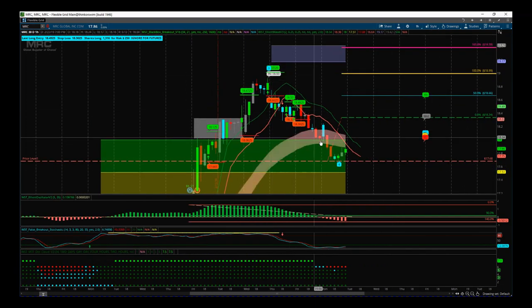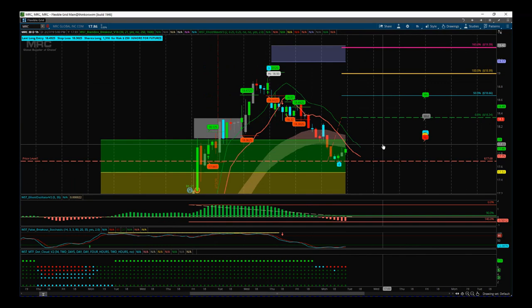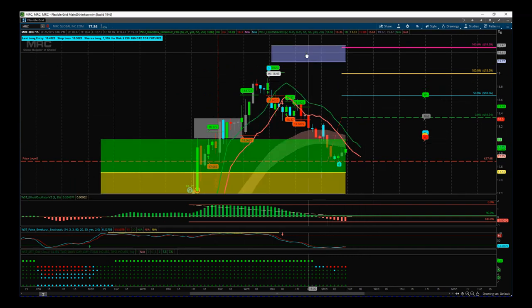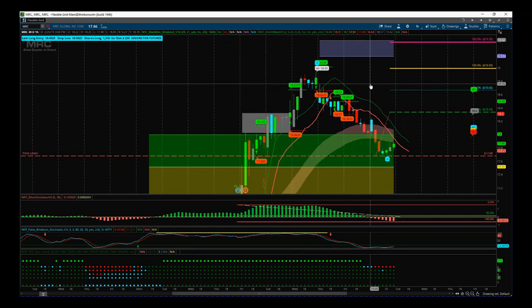We've had a great normal wave 4 pullback. Looking at the chart, the wave 4 pullback has found initial support in our green probability zones. These are our free pullback zones — the green zone represents an 85% probability that we're going to go on and make a new fifth wave high into our automated target zones. The top end of there is about 19.40.